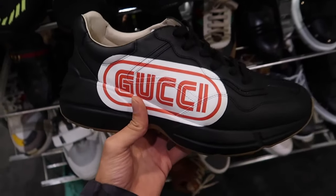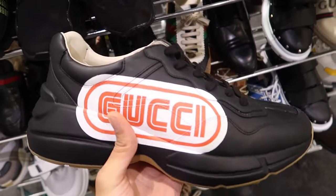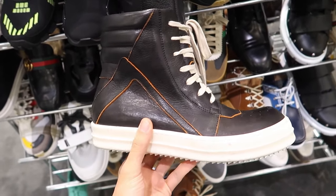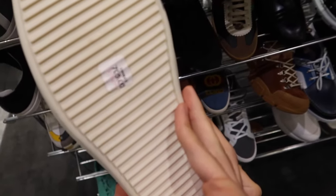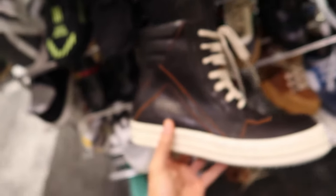Check these out — we got some black and gum bottom Gucci dad shoes right here. These are regularly priced at $1,050, now they're $735 with that big loud Gucci on the side. We got some Rick Owens Geo baskets right here. These are really nice, and retail price is $1,110. They dropped down to $700 and now they're $564. I think that's actually a really good price.